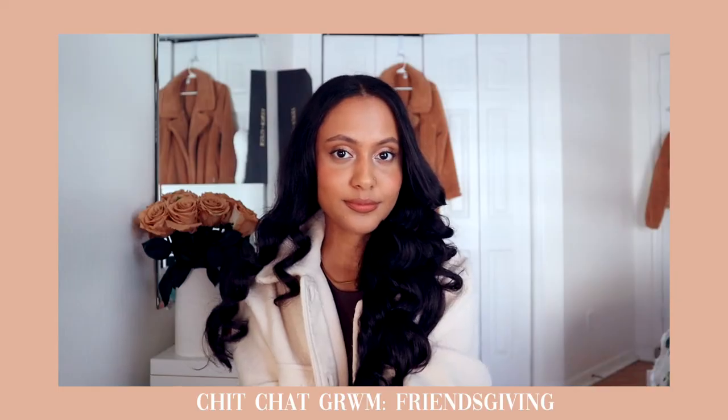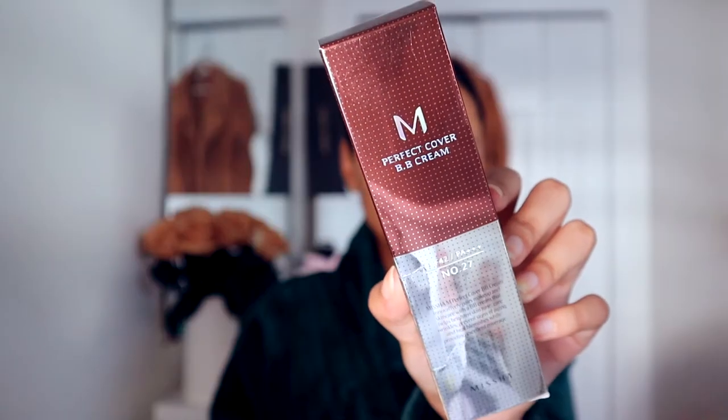So let's get into it. I wanted to try out a few things. I picked up the Missha BB Cream that everyone has been talking about. This has been on my radar for such a long time. I'm so excited — I'm finally able to try it.